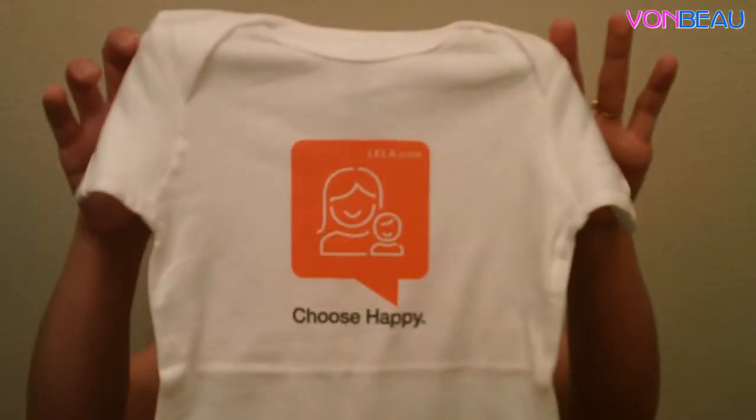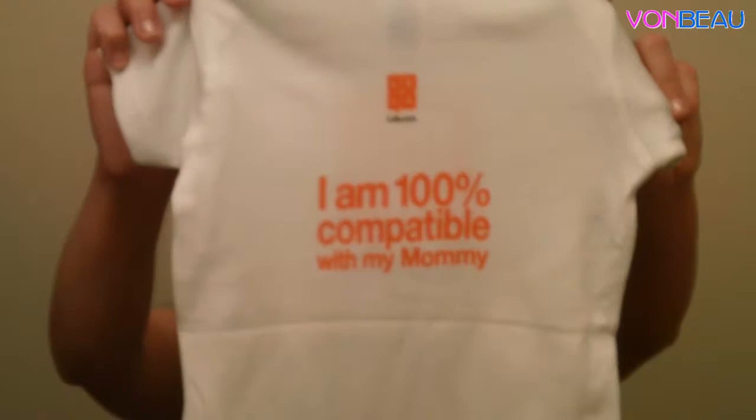From Blue Nile we got a ring sizer, and that's the second one we've received. So if you guys need a ring sizer and need to know what size ring you wear, check that out. Then from Leela.com, we got a cute little onesie and on the back it says 'I'm 100% compatible with Mommy.'